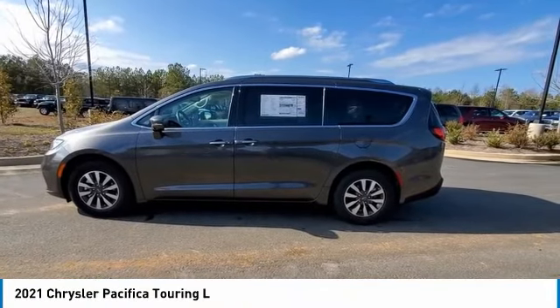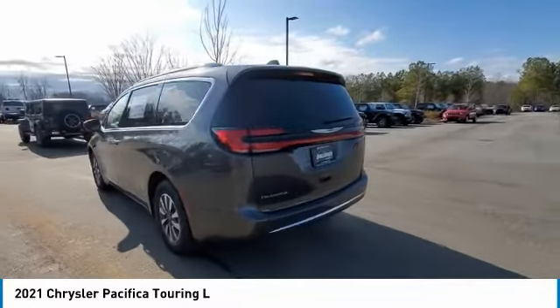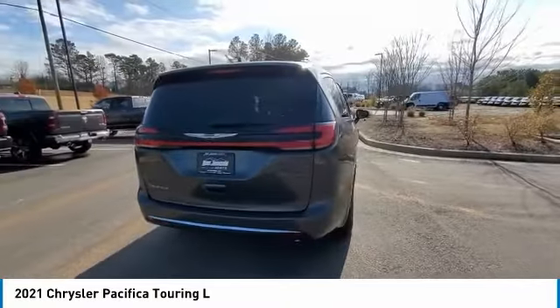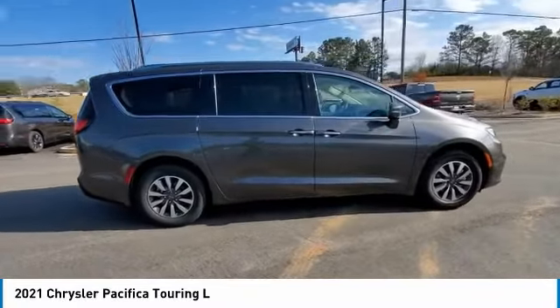Come test driving a 2021 Pacifica. The Pacifica crossover features the driving attributes of a sedan and the utility and space of a minivan or SUV. The Pacifica has top-notch safety scores, an upscale interior, and a spacious cabin that leaves room for your family to grow.